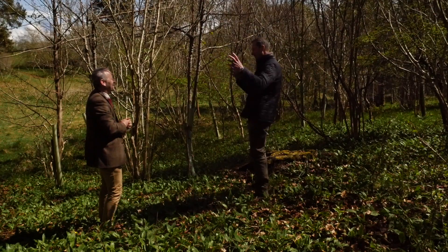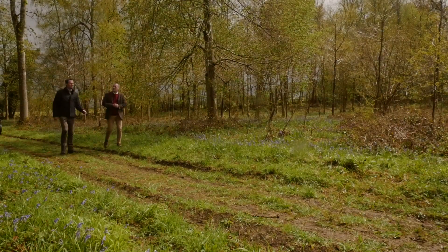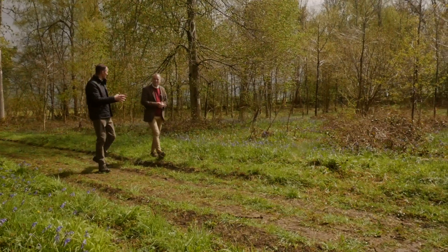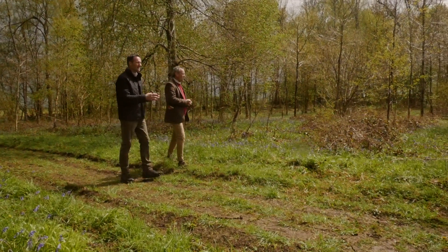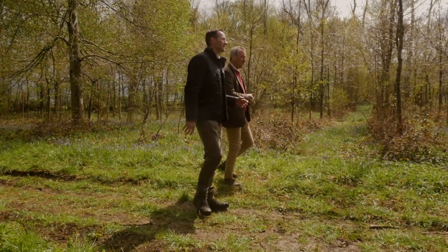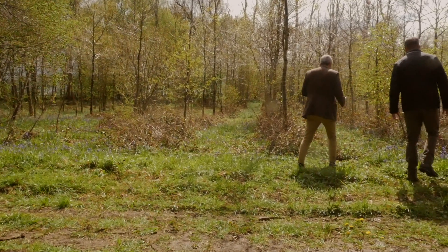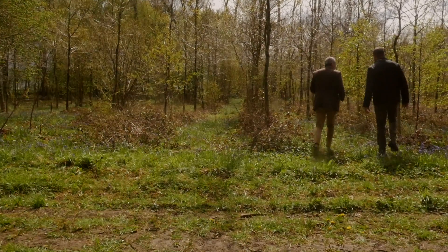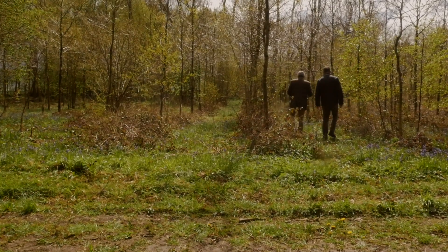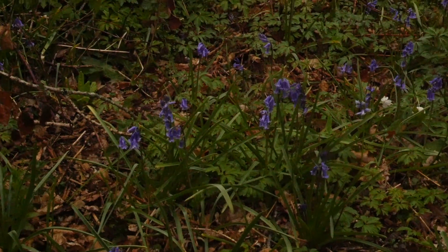Graham, I've noticed walking around this estate just how straight so many of the trees are. Can you give us a bit of an insight into why that is the case here? It's fundamentally because the estate has been carrying out good forestry practice for multiple generations, and by doing so, not only do you produce something that's beautiful, you produce something that is useful.